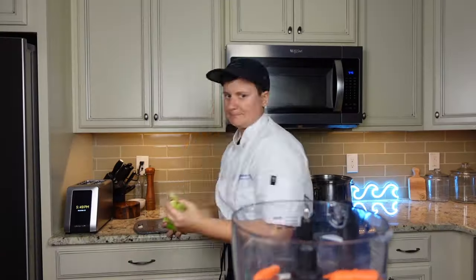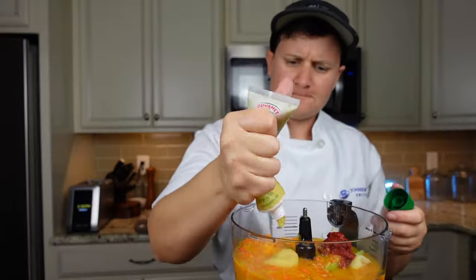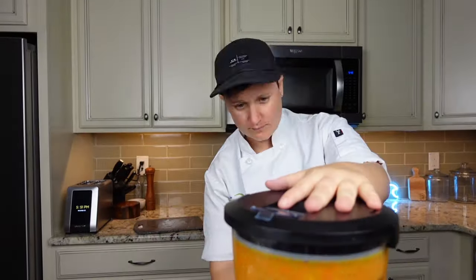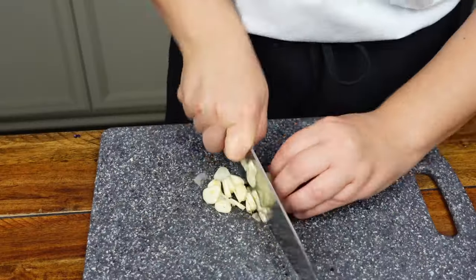You know that amazing ginger dressing that you get at Asian restaurants? It's super easy to make. Throw some carrots, celery, onion, garlic, ginger, rice vinegar, and soy sauce into a food processor and boom — easy as pie.